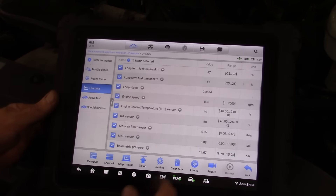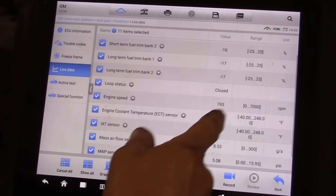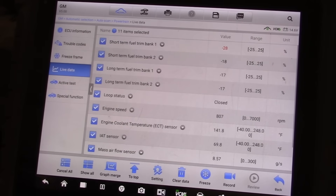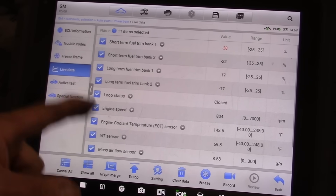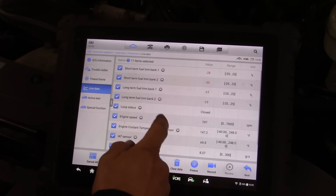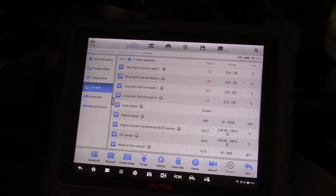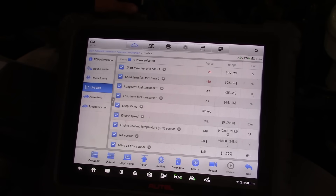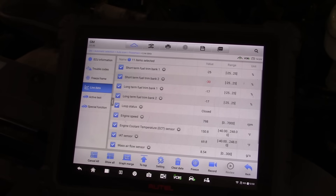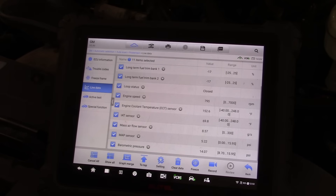We've got to be getting better. Baro's good. MAP looks good. Let's get our mass airflow — engine speed is still up there a little high. She's still cutting back on the fuel. Pretty wild. I would have thought we would have made better corrections by correcting the barometric pressure. But she's still cutting it back.